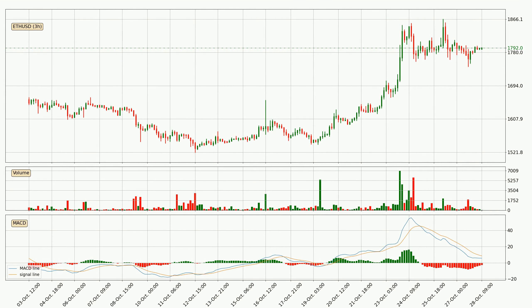Moving to the 3-hourly MACD, the trend is currently going down because the MACD line is below the signal line. But it's expected for the price to remain the same for some time because the MACD histogram shows that the momentum at the moment is shifting upwards. You should wait and see if the MACD line will cross the signal line, which will be bullish.